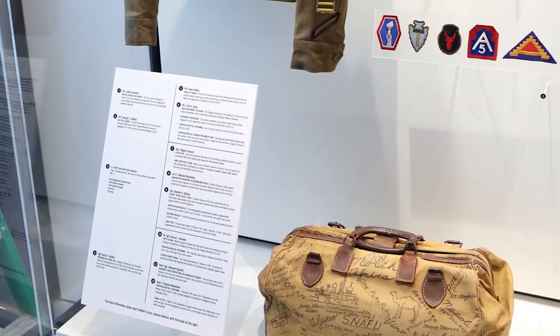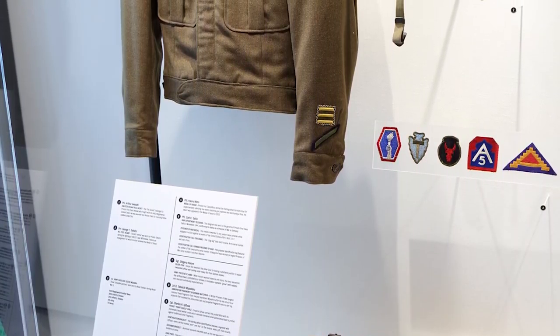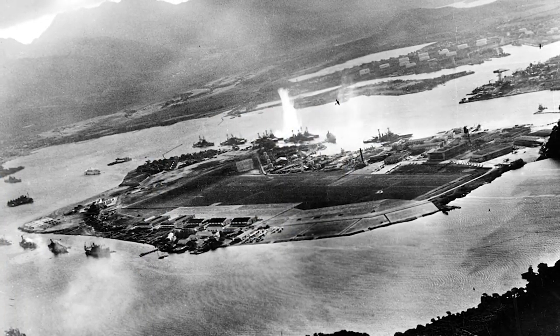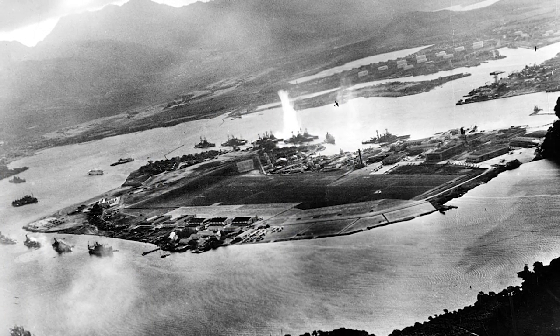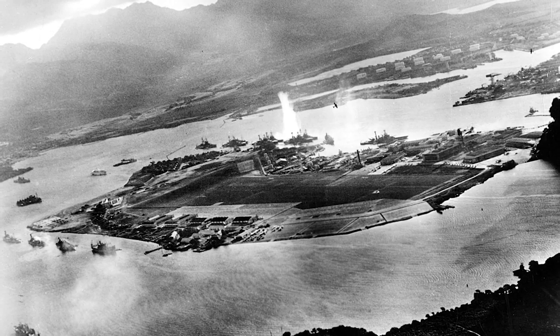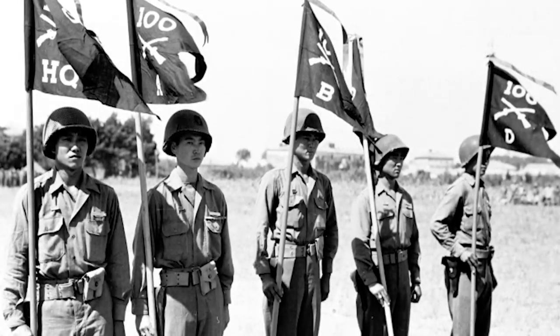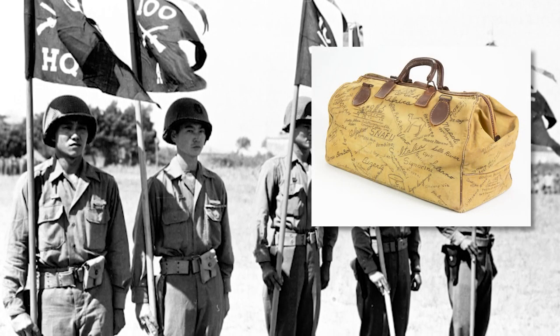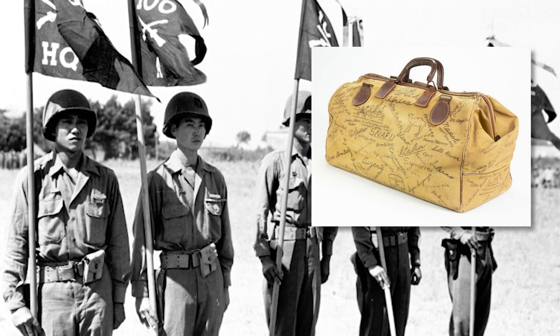As showcased in the museum's Nisei Soldier Experience, this gallery talks about Japanese American soldiers who fought bravely during World War II. Born in Hawaii, Sergeant Uchida was drafted into the Army six months before the attack on Pearl Harbor in 1941. Uchida served with the 100th Infantry Battalion and kept an illustrated record of his Army experiences on this travel bag.